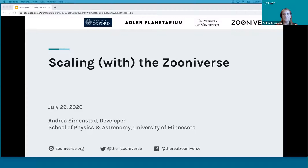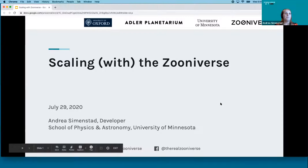All right, great. So first of all, I just wanted to thank everyone for joining me to talk about people-powered research and the Zooniverse platform. Thank you to all the workshop organizers. I'm really excited to be here. I'm Andrea Simonstad. I am a web developer at the University of Minnesota. I work on a team of wonderful web developers and researchers, mainly located at the University of Oxford, the Adler Planetarium in Chicago, and the University of Minnesota.